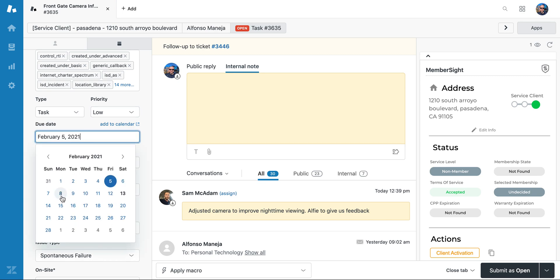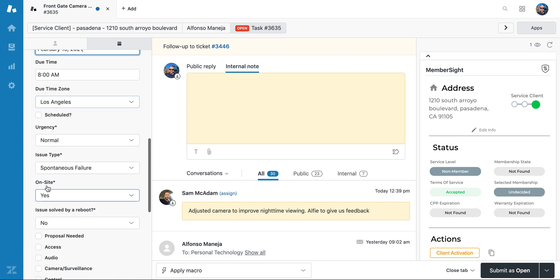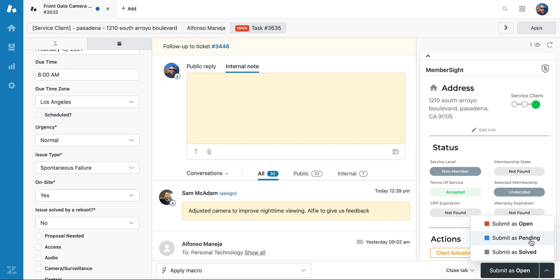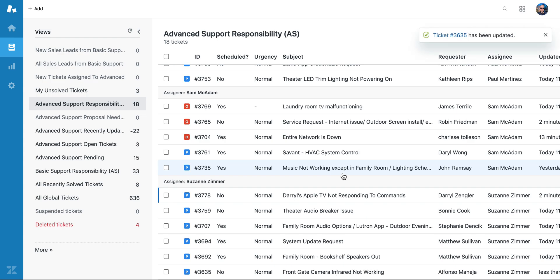I'm going to change this to Monday — you can see that the prior due date was set in the past, so it's definitely never going to pop back up. I'll set it for Monday at 8 a.m. The time zone is correct and everything else is filled out. The important step here is to set this to pending. And here we go — this is how things should look.